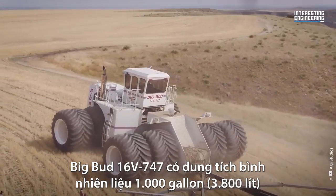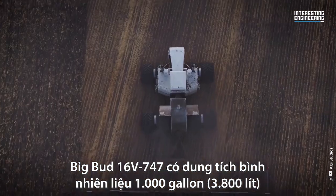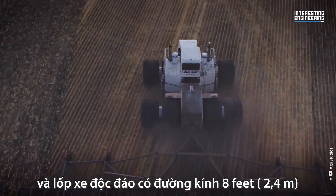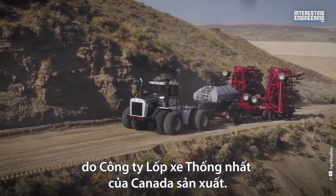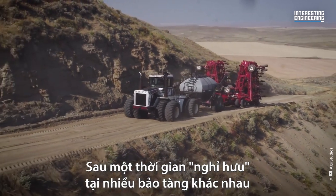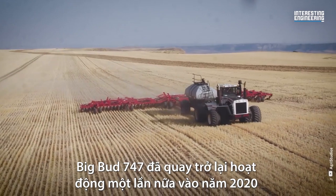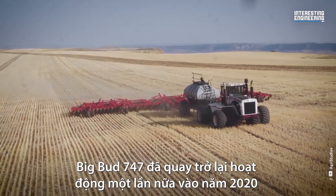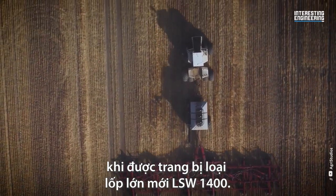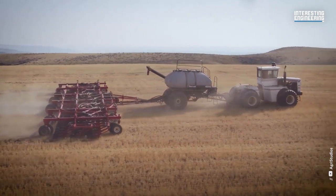The Big Bud 16B-747 has a tank capacity of 1,000 US gallons and unique tires with an 8-foot diameter made by the United Tire Company of Canada. After enjoying a warm, cozy retirement in different museums, the Big Bud 747 returned to duty once again around 2020, after a new large tire — the LSW 1400 — became available.